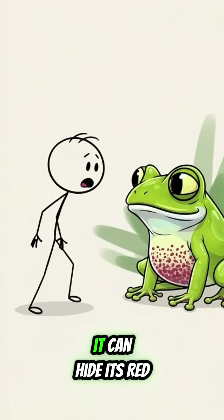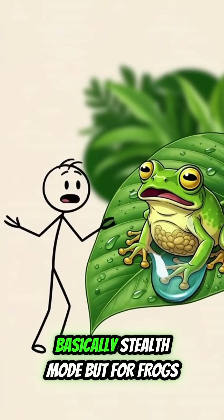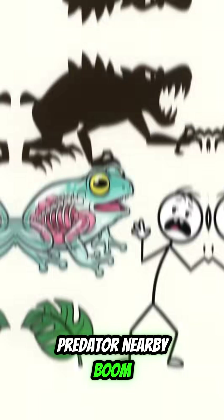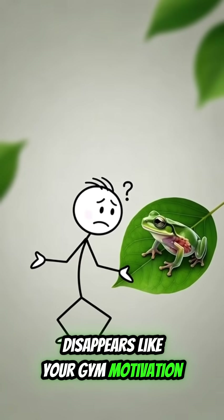Second, it can hide its red blood cells inside its liver to boost transparency. Basically, stealth mode but for frogs. Predator nearby? Boom. Tax season? Boom. Disappears like your gym motivation by February.